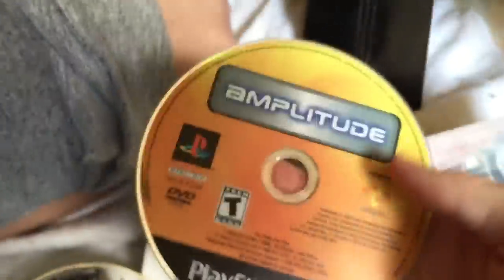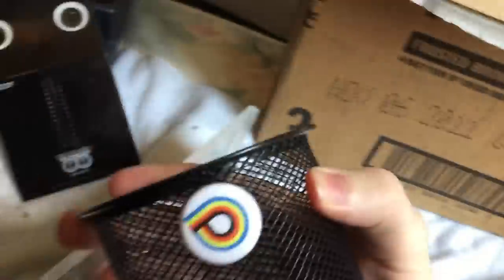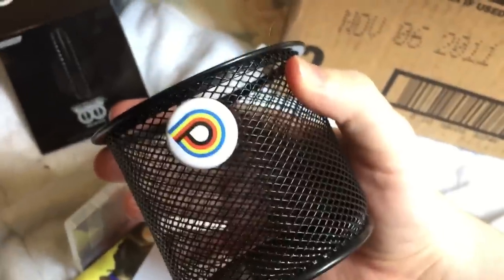Oh god, Amplitude. I believe I saw a Polytron logo in there. The pin with the Feds logo? I doubt it. Is that Polytron? Look at that — there we go. Polytron logo. You gotta take that.